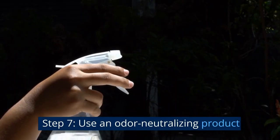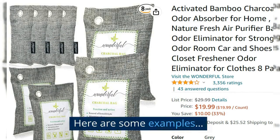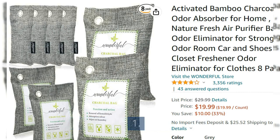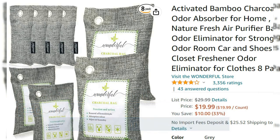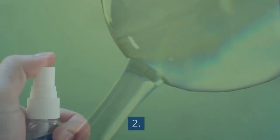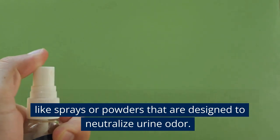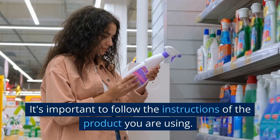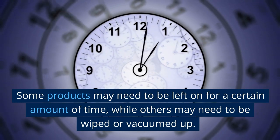Step 7: Use an odor-neutralizing product. You can use any of a number of odor-neutralizing products. Activated charcoal is a natural odor absorber that can be placed in the affected area to absorb any remaining odor — it works by adsorbing the molecules that cause the odor and neutralizing them. There are also commercial odor neutralizers such as sprays or powders designed to neutralize urine odor. It's important to follow the instructions of the product you are using, as some may need to be left on for a certain amount of time, while others may need to be wiped or vacuumed up.